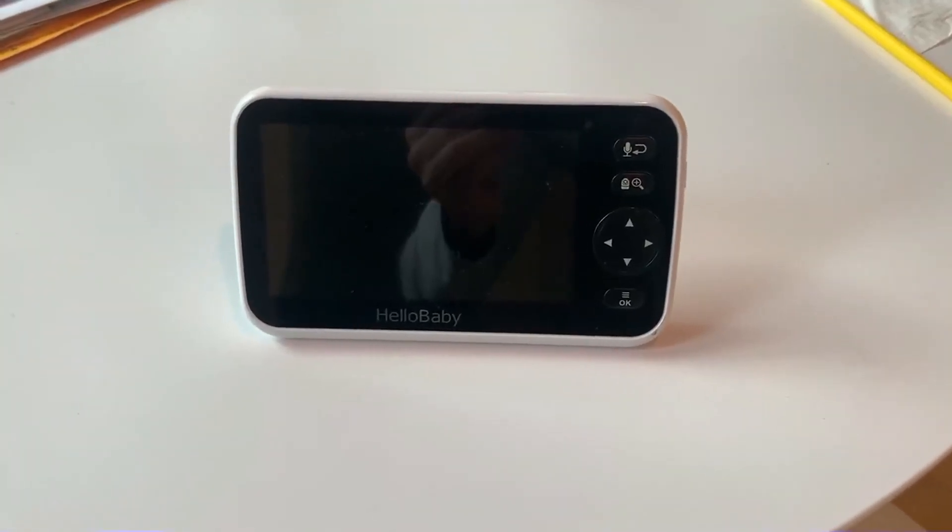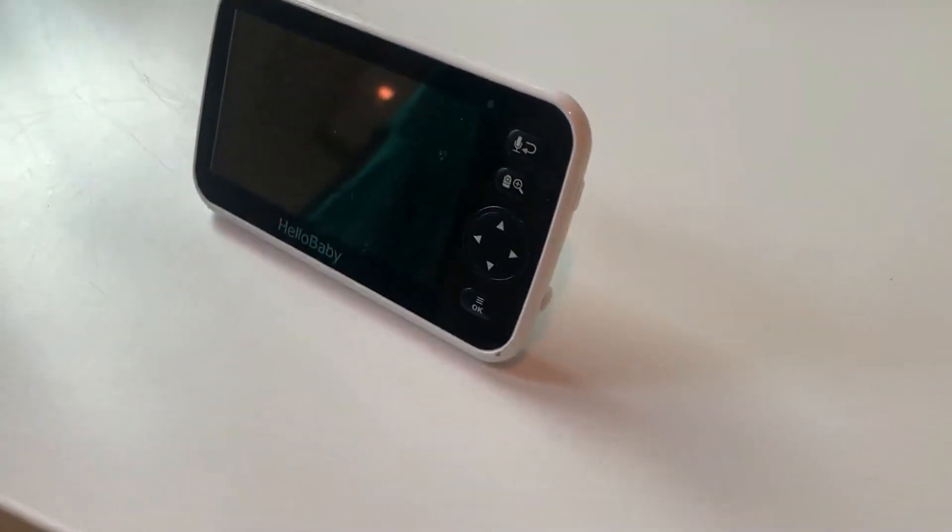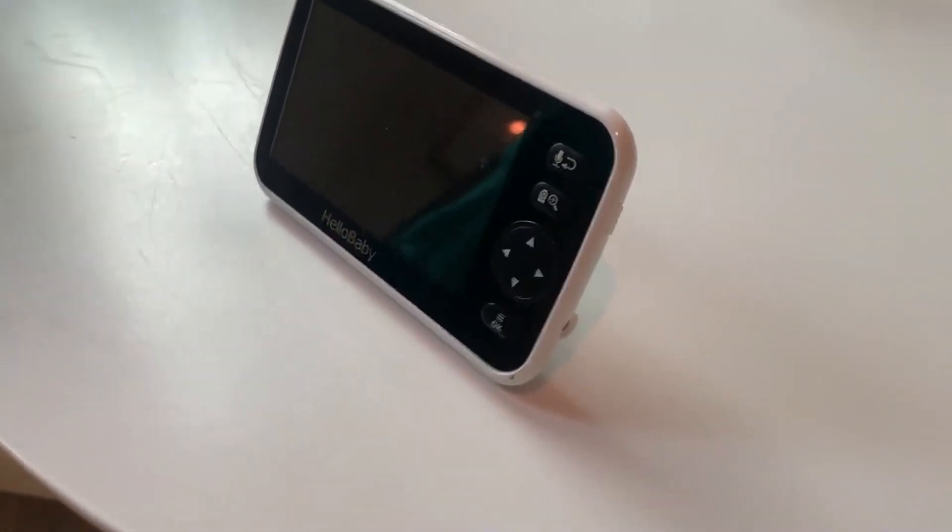Let's talk about this HelloBaby Baby Monitor. I'm going to give you my pro and con experience with it. So we love this thing — it's really, really fantastic. Such a high quality monitor.